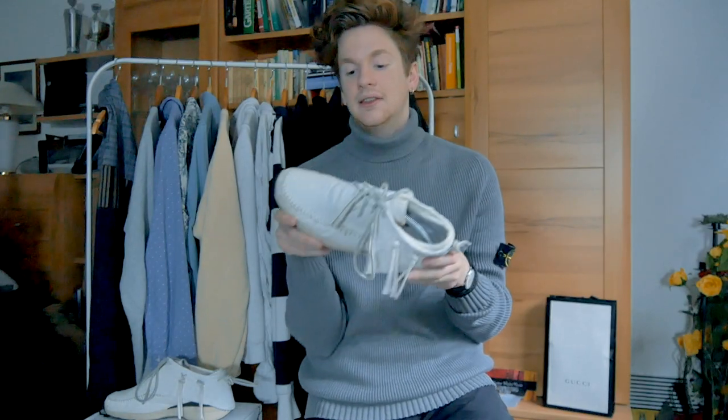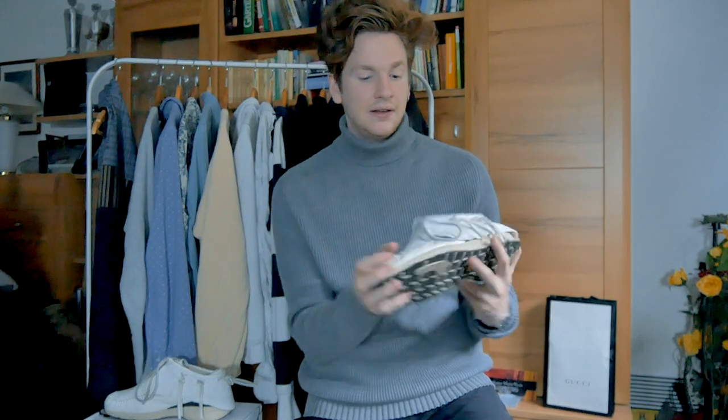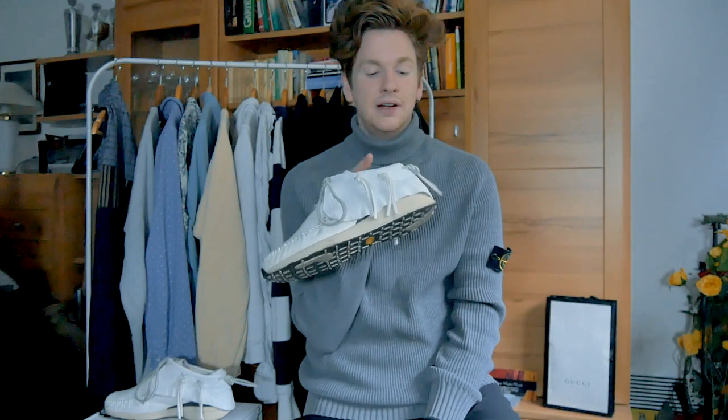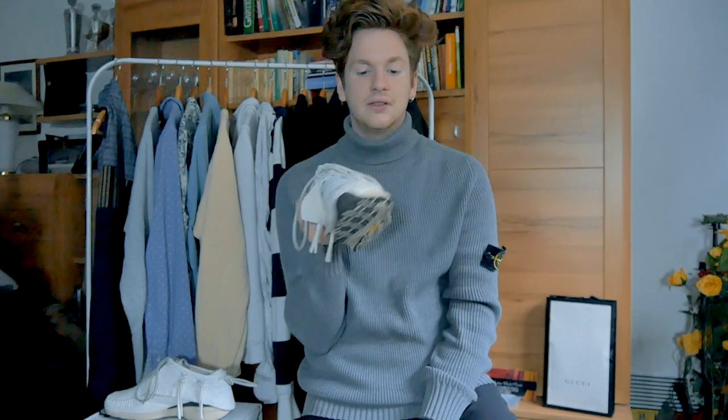Now let's talk about the negatives of this shoe. The only real negative I have is that this is a 690 Euro shoe and the sole is glued to the upper. I think at this price range, it is actually expected to have stitching on it.